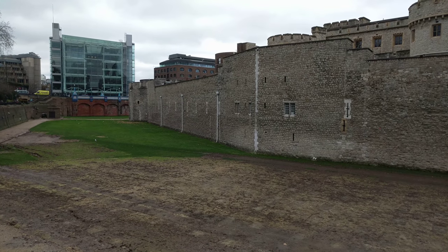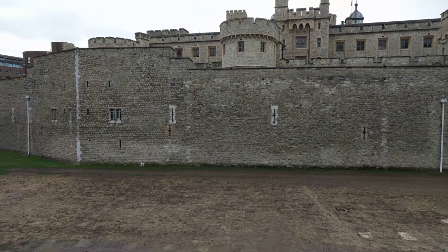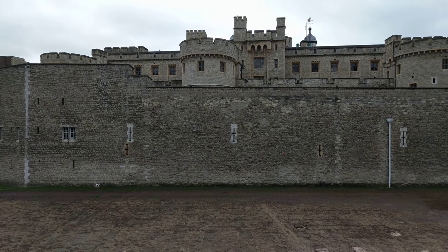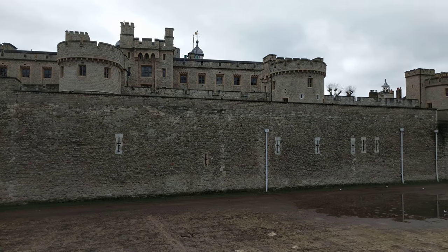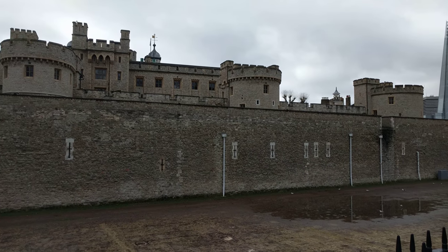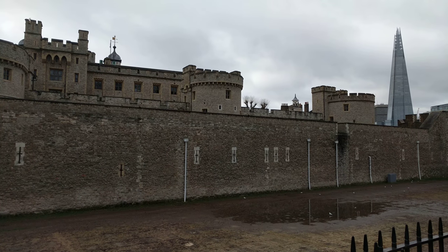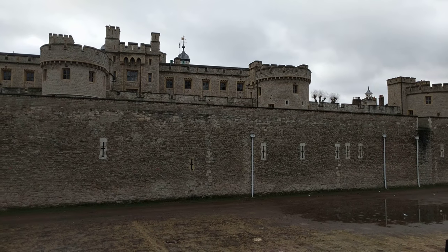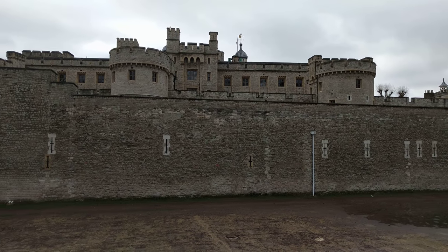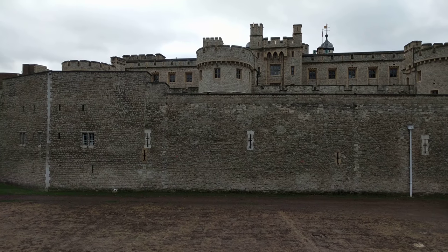Here we are on the back side of the Tower of London. Oh yeah, it's the water there.